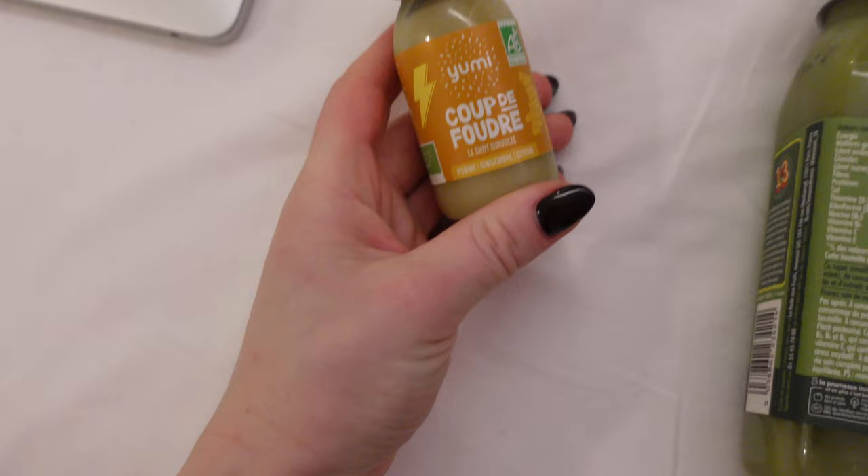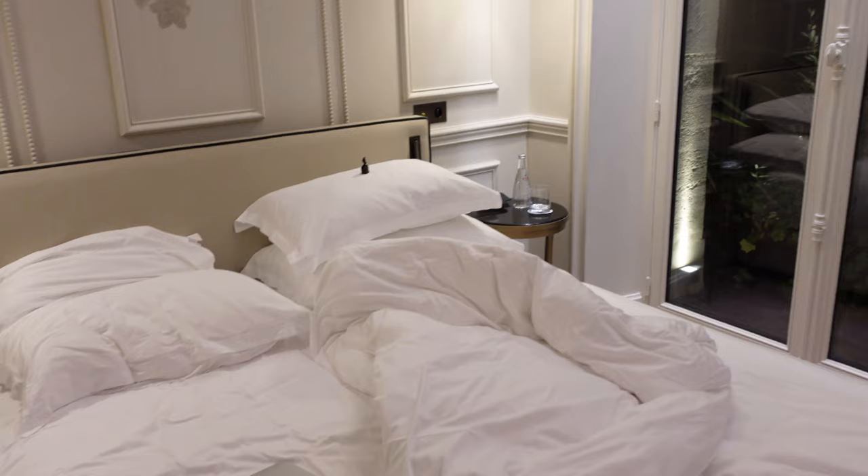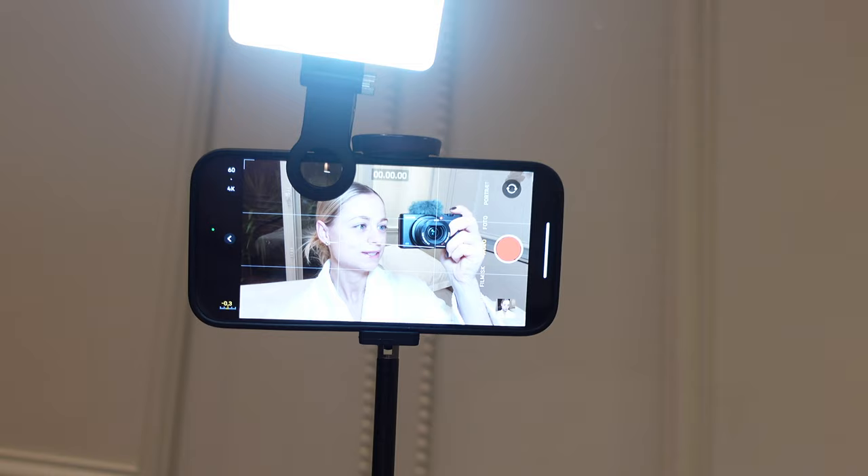So we have a ginger shot and we have a smoothie. So nice starting the day on a healthy basis. And look how cozy that we have this little door beside the bed.